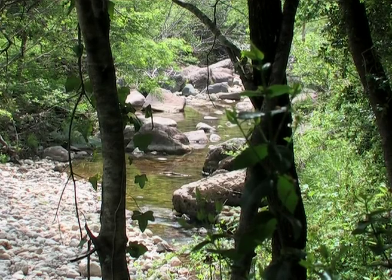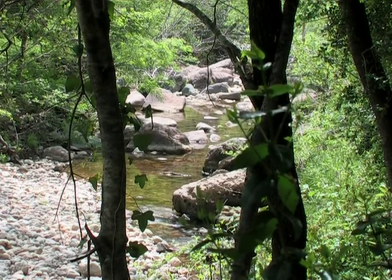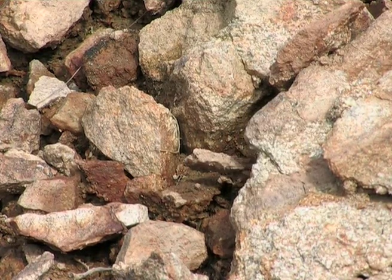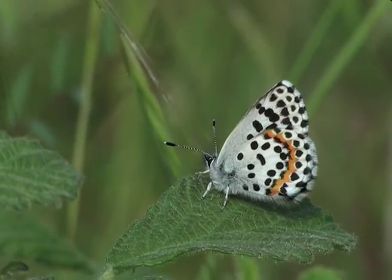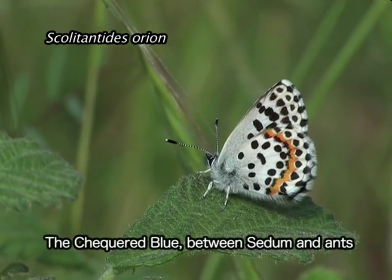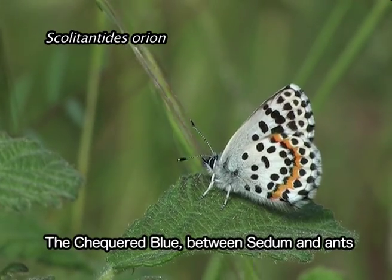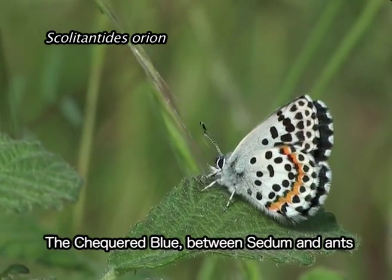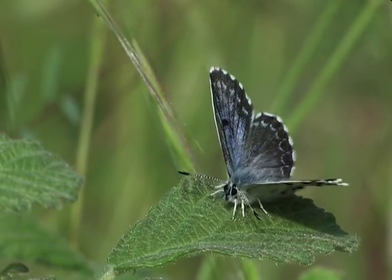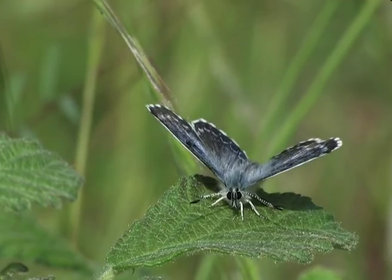Small and very localised populations of the checkered blue butterfly are found in Provence and are generally close to a watercourse. In the Var we can see this beautiful butterfly fly between April and mid-June.